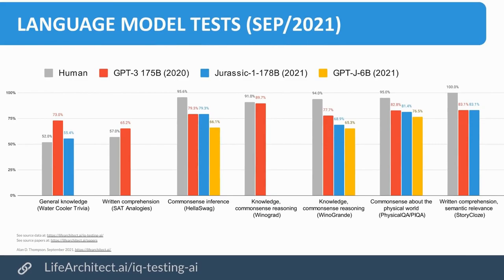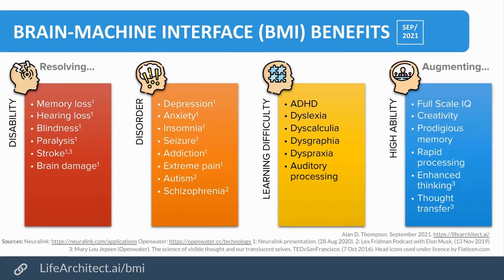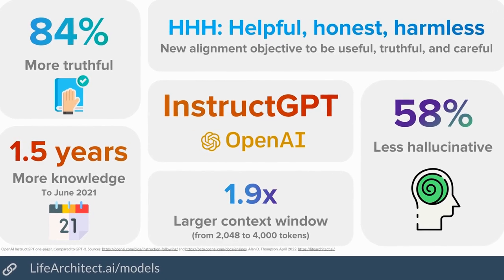Did you see the memo about this? I have the memo right here. Love artificial intelligence? Excited by the explosive progress of integrated AI? I am. Join my private mailing list — the memo. Did you get that memo?